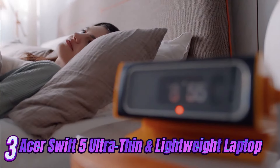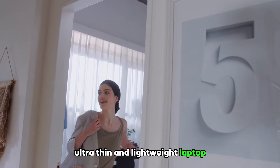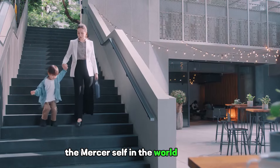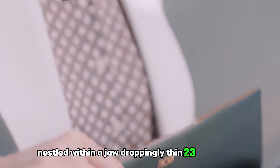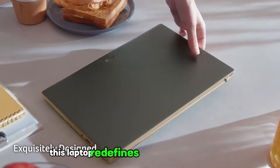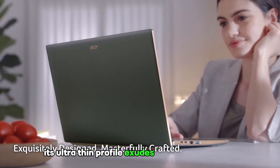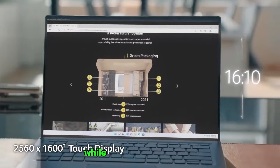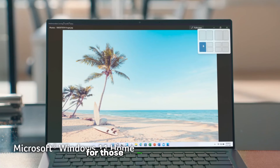Introducing the epitome of elegance and sophistication: the Acer Swift 5 Ultra-Thin and Lightweight Laptop. Immerse yourself in the world of luxury with its mesmerizing 15.6-inch FHD IPS touch display nestled within a jaw-droppingly thin bezel. Crafted with meticulous precision and an unwavering commitment to excellence, this laptop redefines the boundaries of style and functionality. Its ultra-thin profile and lightweight design allow you to carry it effortlessly, making it the perfect companion for those always on the go.